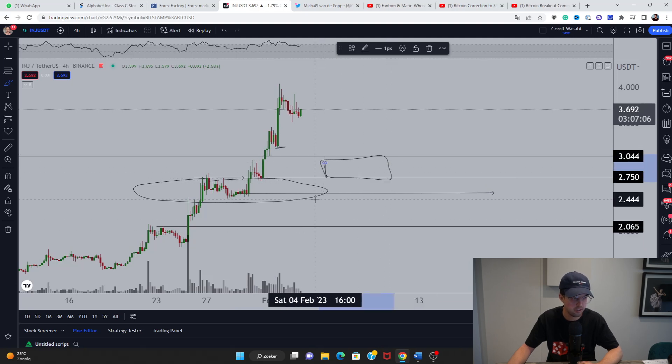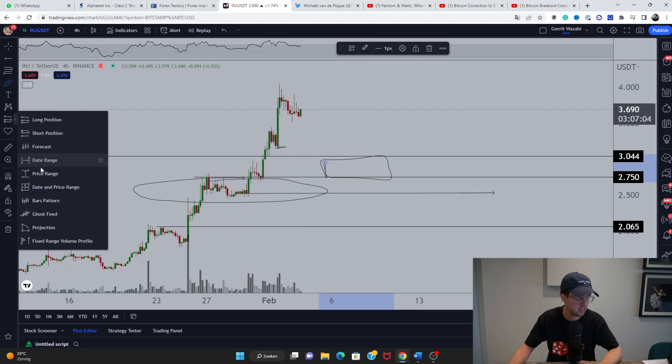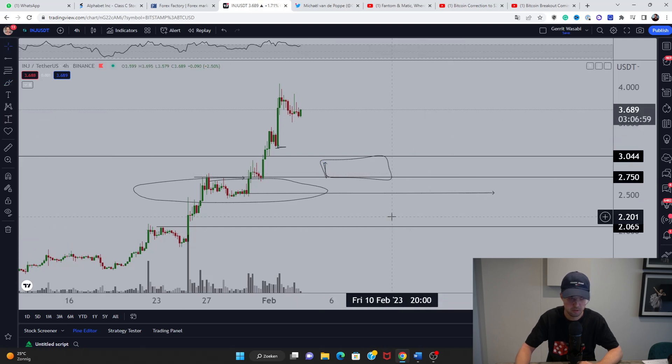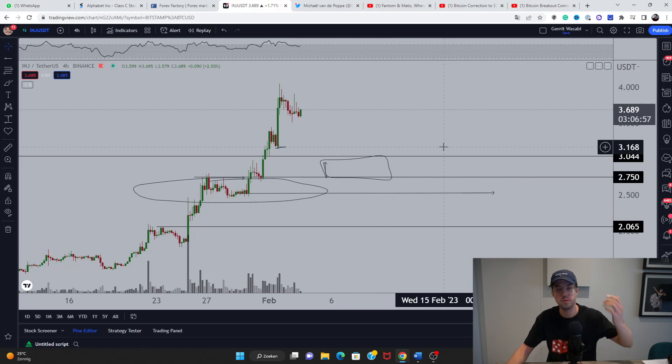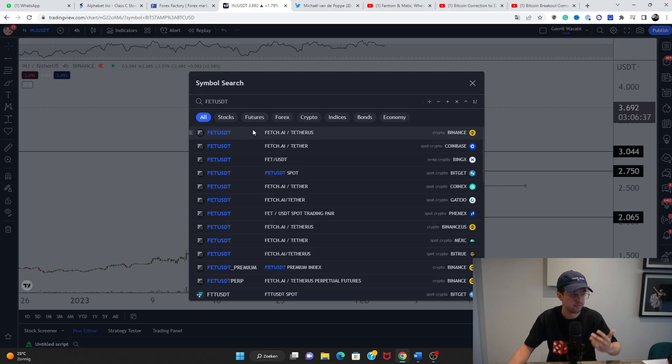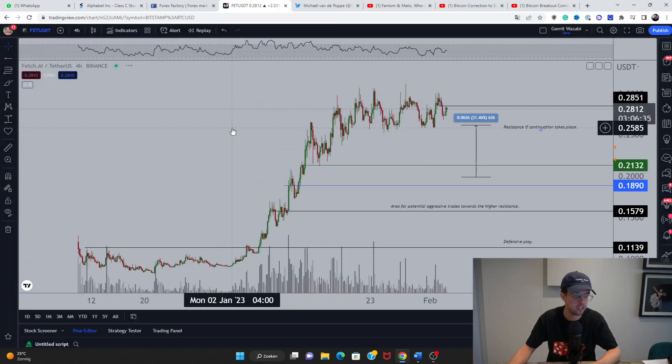That entire region around $3.05 is the ultimate area for long entries, where we can look for a 25% bounce play. If it becomes a continuation play — as we've seen during corrections where the market retests levels and then resumes — it can push towards new highs. The key level I'll be watching is $2.57.